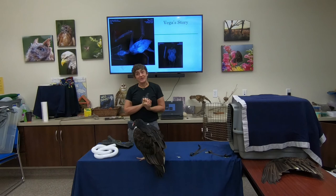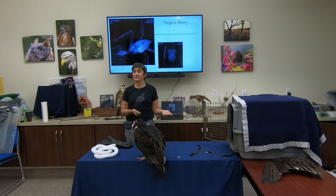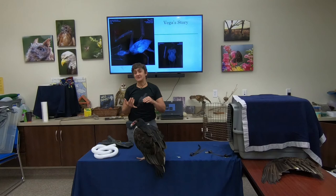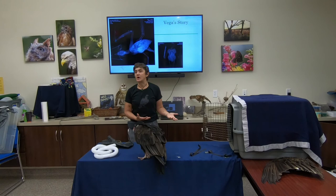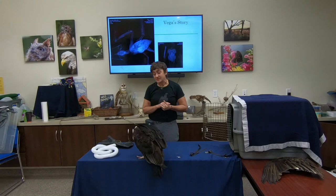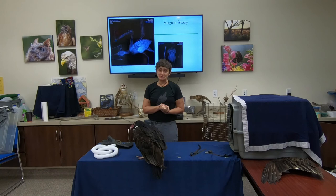Can you have vultures as pets? No. It is not legal to have wild animals as pets. To work with Vega and use her for education, I had to get permits from the federal government and from the state. She had to be a non-releasable vulture — I would never have her if she were able to live a normal life in the wild. Because she could not be returned to the wild, that's the only reason I have permits to work with and care for her. Unfortunately she couldn't go back, but I can give her quality of life by bringing her out to meet people.